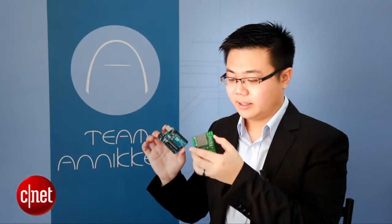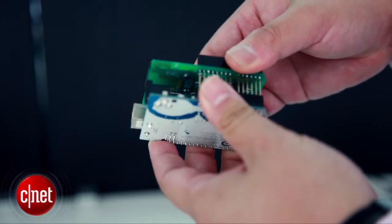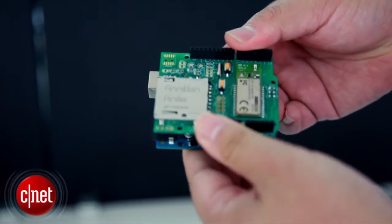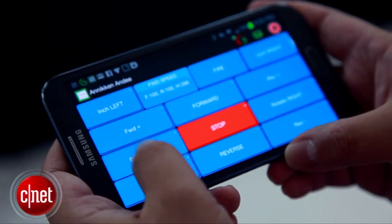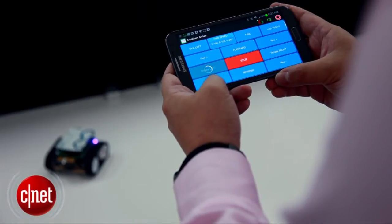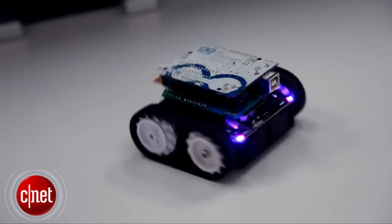What we have here is the Anakin ND, which you can connect to the Arduino. All you have to do is program the Arduino and the ND will help you push out the user interface onto a smartphone. With this, you can use your smartphone to monitor and control any electrical gadget that you have in mind.